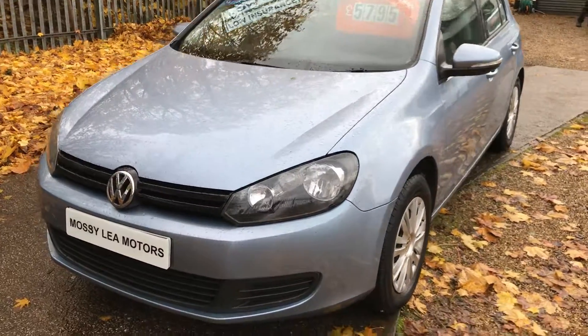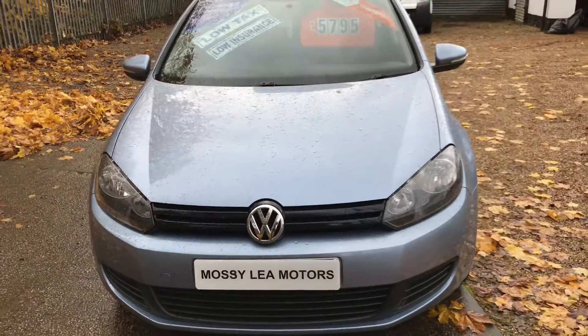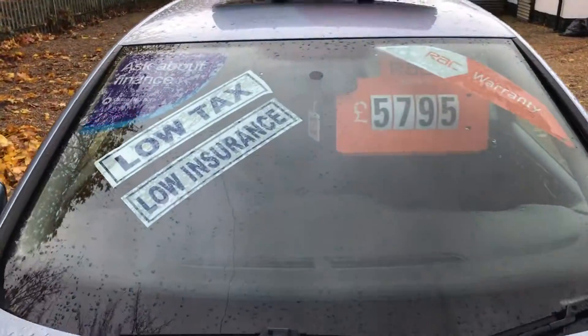Good afternoon, welcome to Mossy Lee Motors. Today we've got a Volkswagen Golf, it's the 1.2 TSI S model.